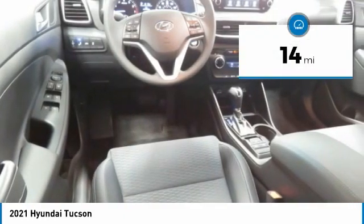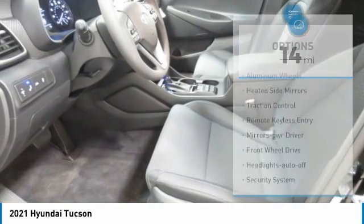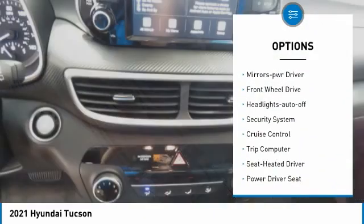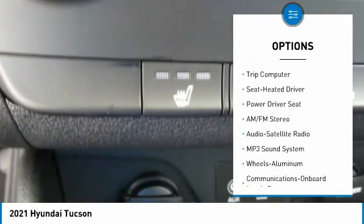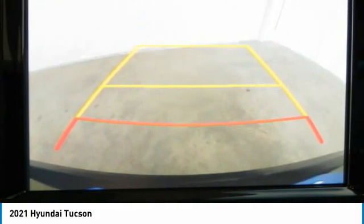This vehicle has less than 100 miles. Here are some of this vehicle's great options: aluminum wheels, heated side mirrors, traction control, remote keyless entry, mirror memory, FWD headlights auto off, security system, cruise control, and trip computer.